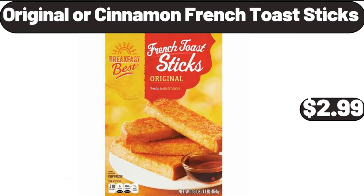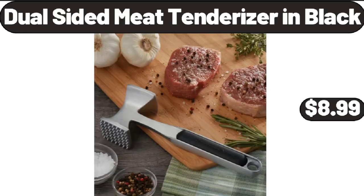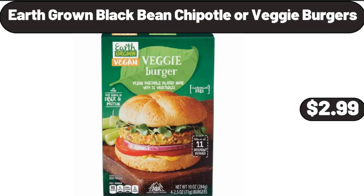Original or Cinnamon French Toast Sticks, $2.99. Dual Sided Meat Tenderizer in Black, $8.99. Earth Grown Black Bean Chipotle or Veggie Burgers, $2.99.